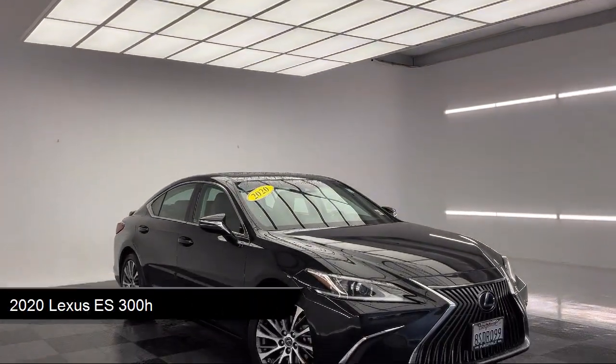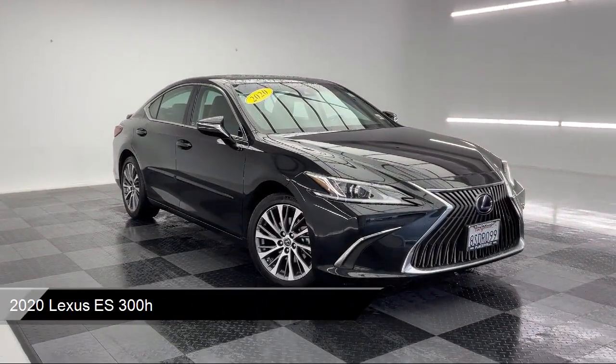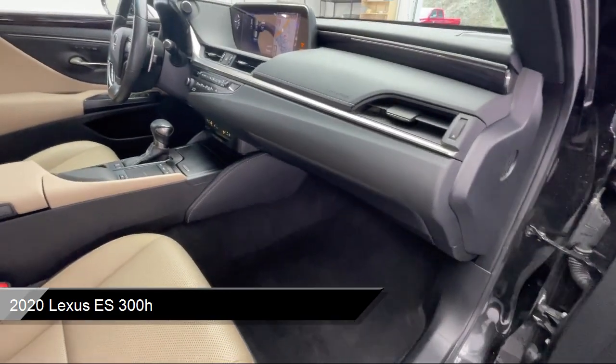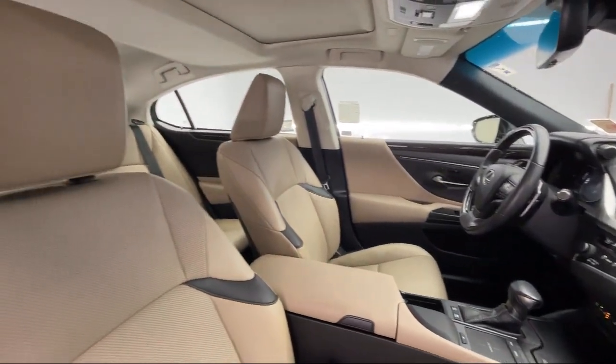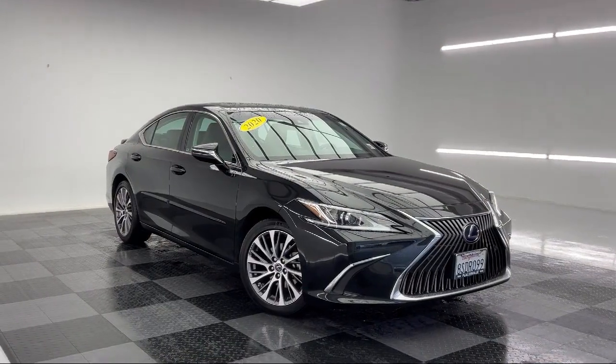It comes equipped with smart device integration, premium synthetic seats, 10-way power adjustable front seats, LED headlights, premium sound system, homelink, and auxiliary audio input.